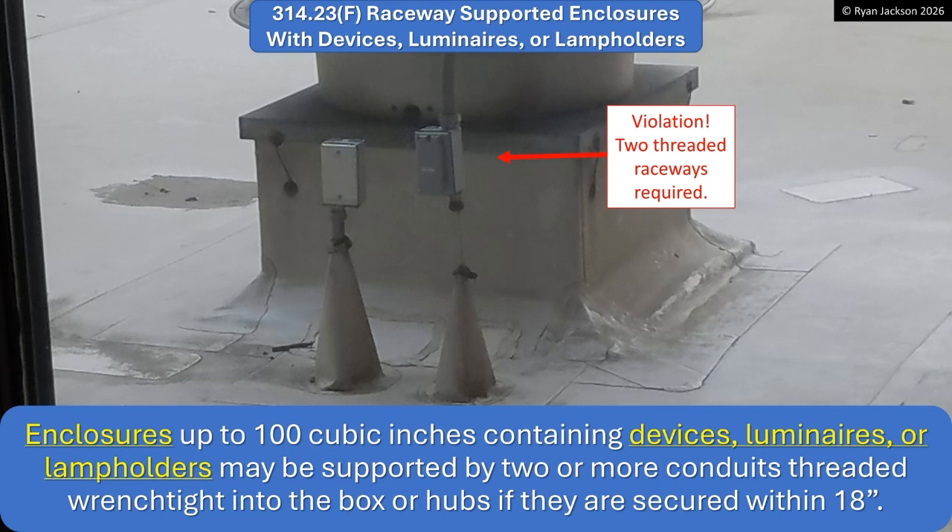Now let's take a look at F, because it's two different sections. This box does not have a receptacle; this box does. The one on the left is 314.23E; the one on the right is 314.23F. Enclosures up to 100 cubic inches containing devices, luminaires, or lamp holders may be supported by two or more conduits threaded wrench-tight into the box or hubs if they're secured within 18 inches. This is a violation — there are two conduits, but they're not rigid and IMC, they're not threaded into the box. It looks like we have a piece of EMT and a piece of liquid-type flexible, probably non-metallic conduit. That would have to be two pieces of rigid or IMC threaded into the box.